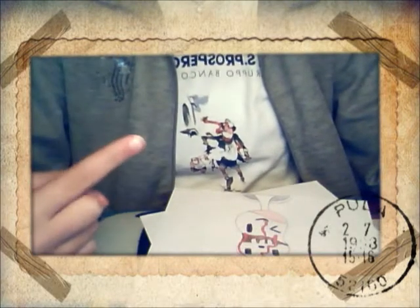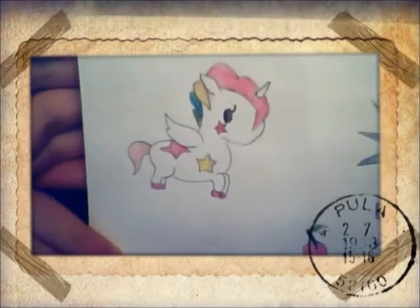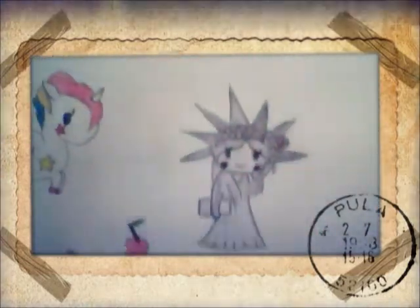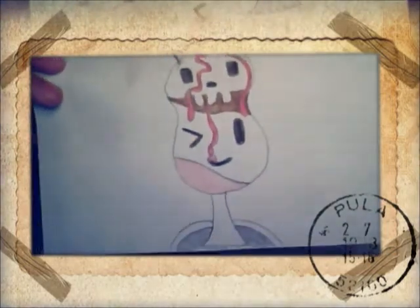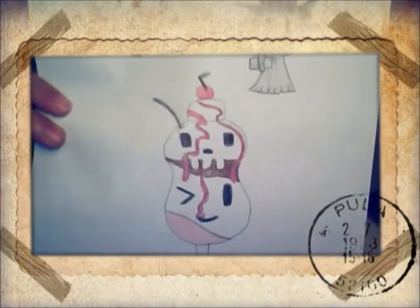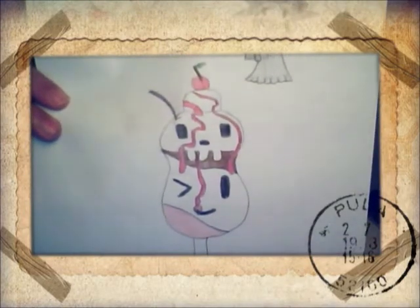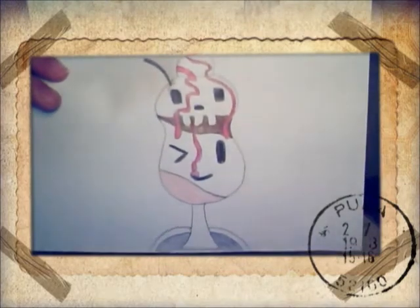I've made two drawings but they have one theme and the theme is Tokidoki. So the first part is this: there is this Tokidoki unicorn, this Tokidoki Statue of Liberty, and this Tokidoki sundae with a cherry on the top. It's super cute I think and I hope you like it.